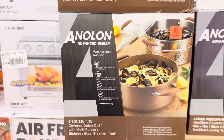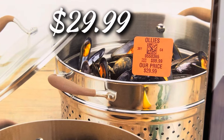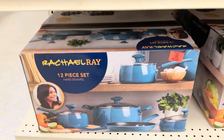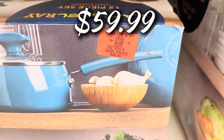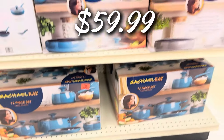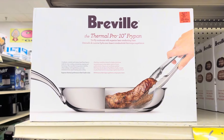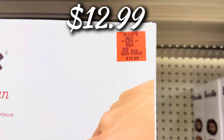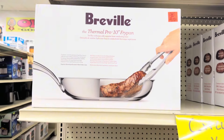They have the Anolon little Dutch oven — eight and a half quarts — for $29.99. The Rachel Ray buyout is back: a 12-piece pot set in a really pretty blue color for $59.99, normally $130. And the Breville Thermal Pro 10-inch fry pan for $12.99 — the deals are unbelievable!